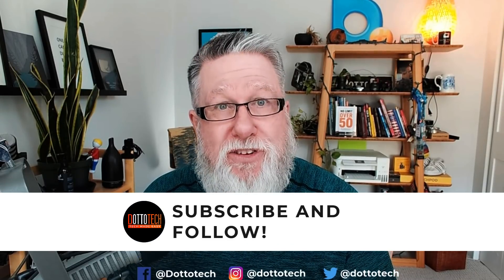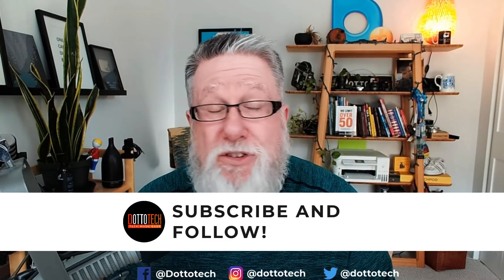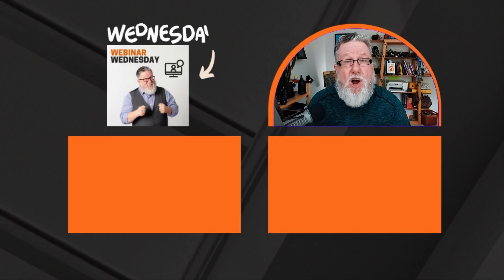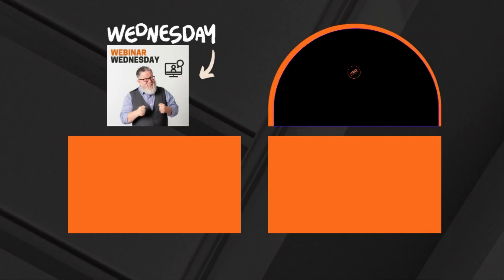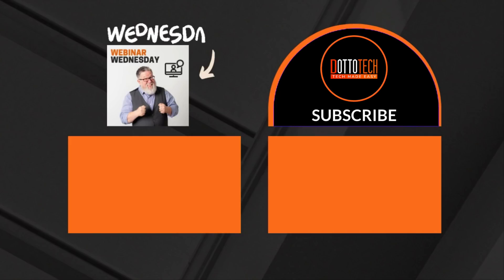I hope you found today's video useful. If you have, a like, a share, and a subscribe would be greatly appreciated. I would also love to hear your comments — are you the sort of person who has location services turned on all the time, turned off because you're very concerned about privacy, or do you hit the middle of the road and turn it on when traveling but off when you're home? Every week here at DottoTech we host a free tutorial webinar called Webinar Wednesday, covering productivity or content creation — I'd love to invite you to join us. They're completely free. Till next time, I'm Steve Dotto — have fun storming the castle.